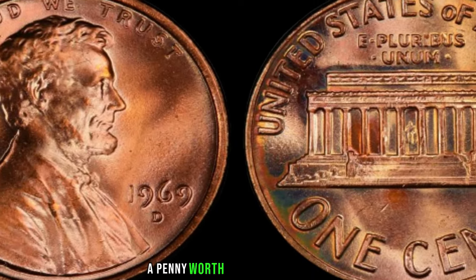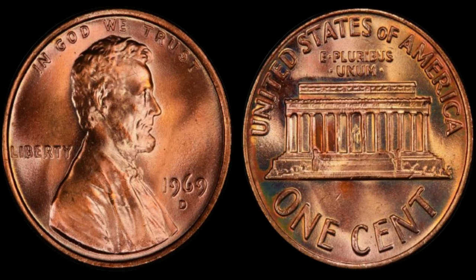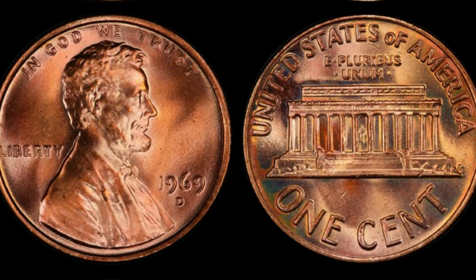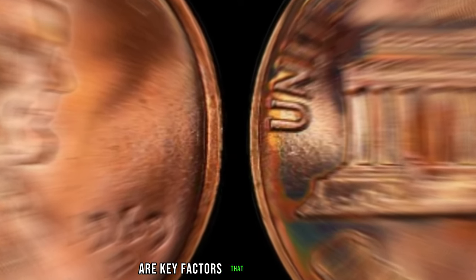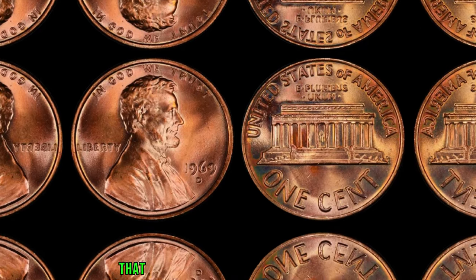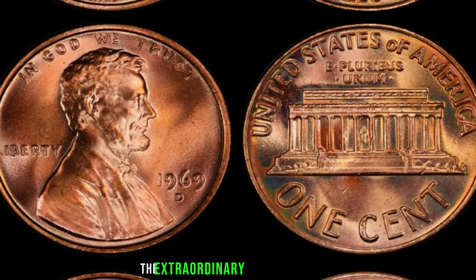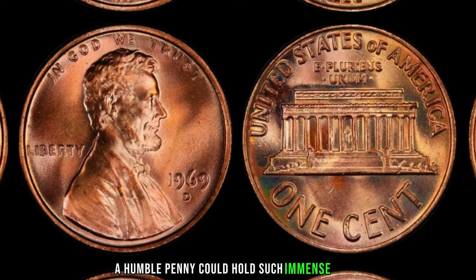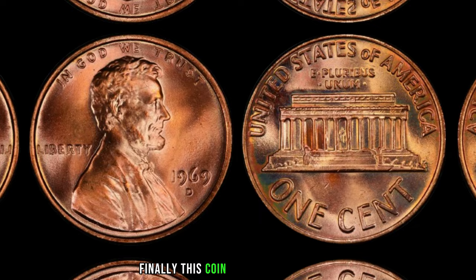Can you believe it? A penny worth millions of dollars. It's all about scarcity and demand — only a handful of these coins are known to exist, making them incredibly rare. In the world of coin collecting, rarity, condition, and historical significance determine value. When you have a coin like the 1969 D double-die penny with a fascinating backstory and scarcity that captures collectors' imaginations, it's no wonder it commands such a high price. Finally, this coin's value is $1.9 million.